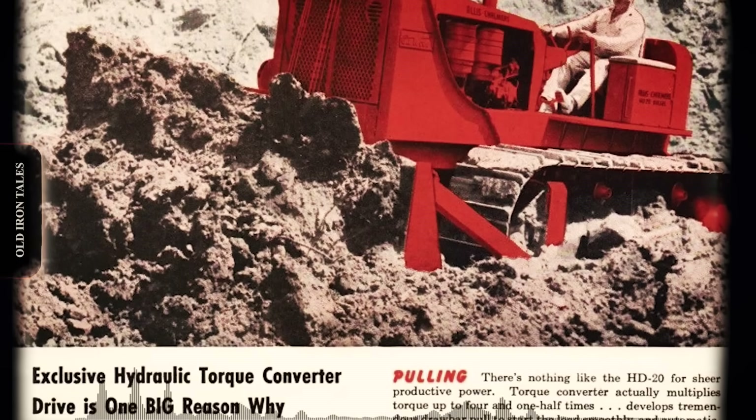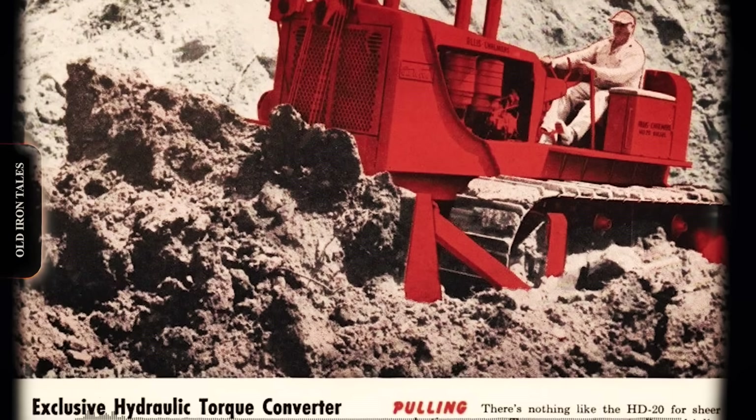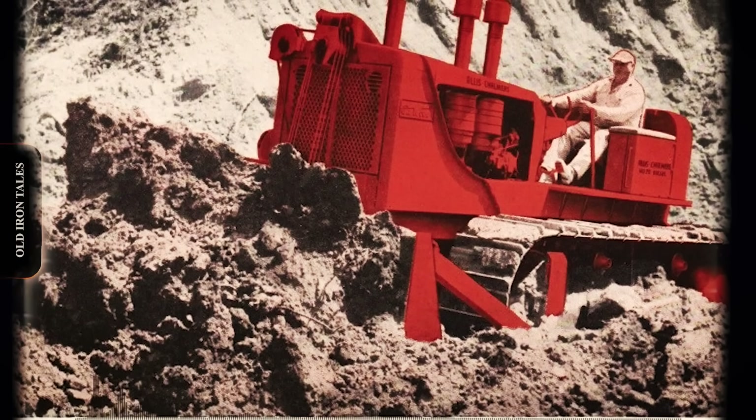A deep, comfortable seat cushion with back support was standard. Given that these machines worked 10 or 12-hour shifts on major projects, operator comfort was a practical necessity, not a luxury.